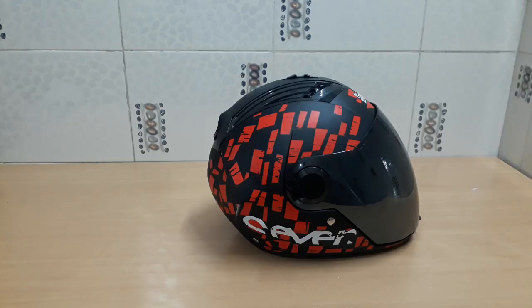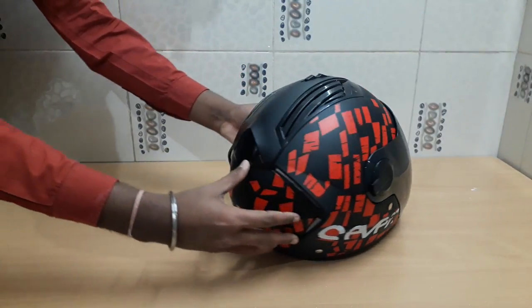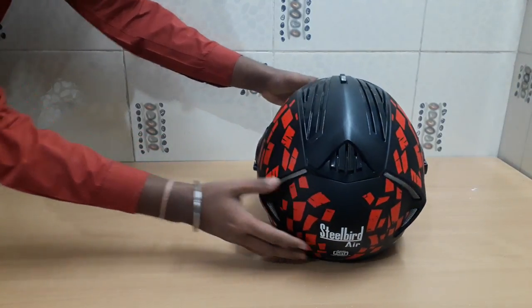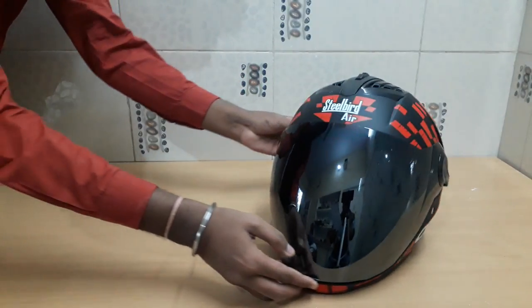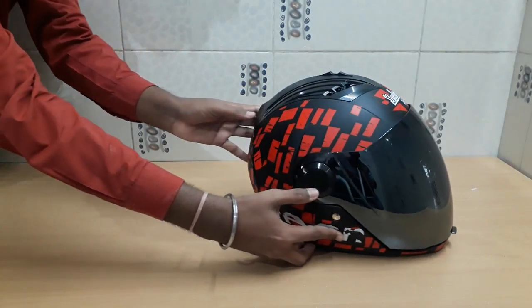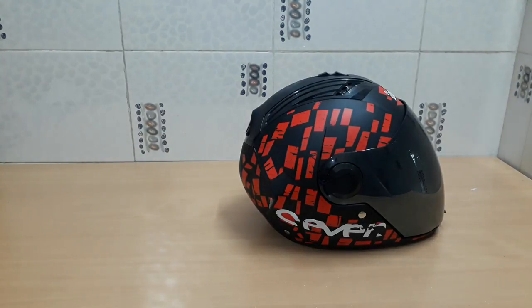Before moving forward, I would like to thank the Steelbird company for providing this helmet for unboxing. Please visit their showroom or buy online at www.steelbirdhelmet.com — the link will be in the description below. Regarding sizes, you get two options: medium at 580mm and large at 600mm.